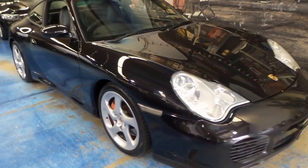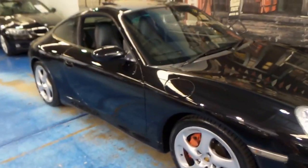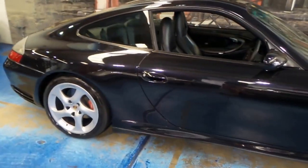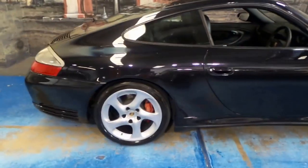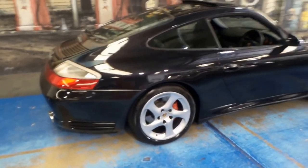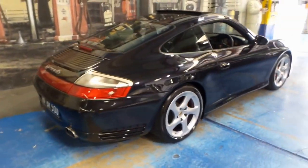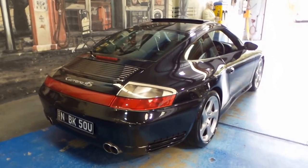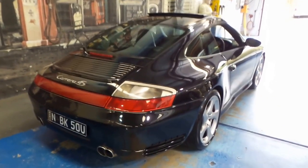We are very happy to present to you a 2002 MY03 Porsche 911 Carrera 4S — it's a bit of a mouthful. They're very rare. This car is Australian delivered, it's a coupe, and it's manual.